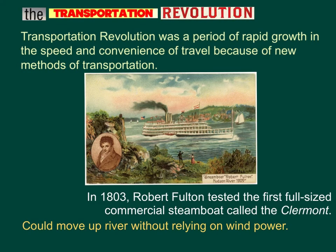The Transportation Revolution was a period of rapid growth in the speed and convenience of travel because of new methods of transportation. In 1803, Robert Fulton created and tested the first full-size commercial steamboat called the Clermont. It could move upriver without relying on wind power, so with a steam engine, you could move upriver with no problems.